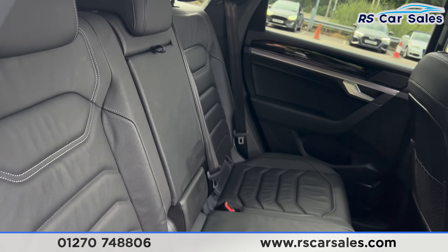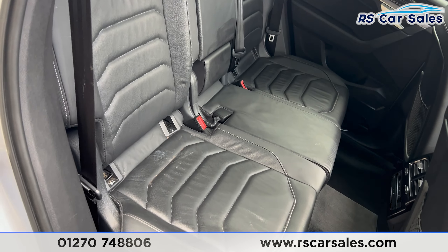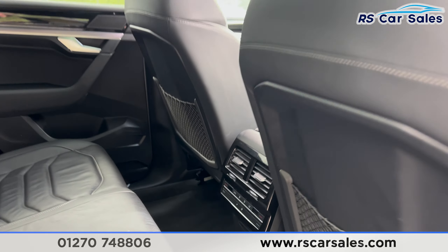Here we have a 70-plate Volkswagen Touareg V6. This vehicle comes with the LED headlights and the R-line badging on the front grille.